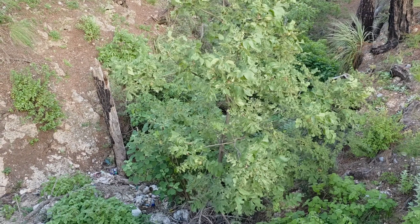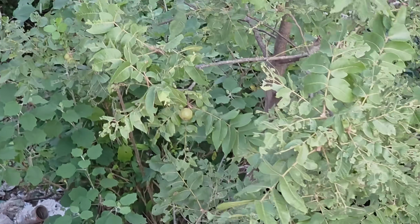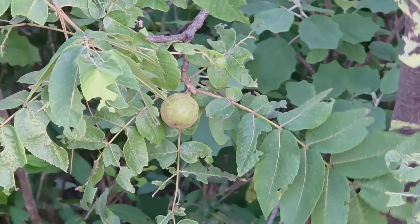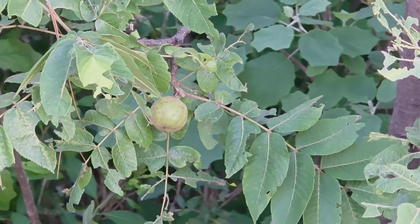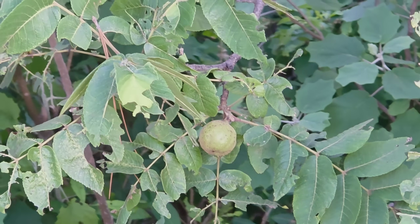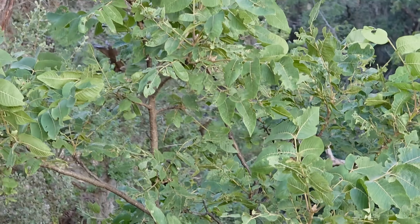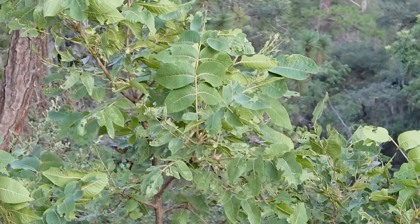Anyway, that's not a pecan I was looking at — that's a walnut! Look at that, big juicy walnut — unless that's a gall, I can't tell. Looks like it's actually a walnut. Should have sniffed the leaves.